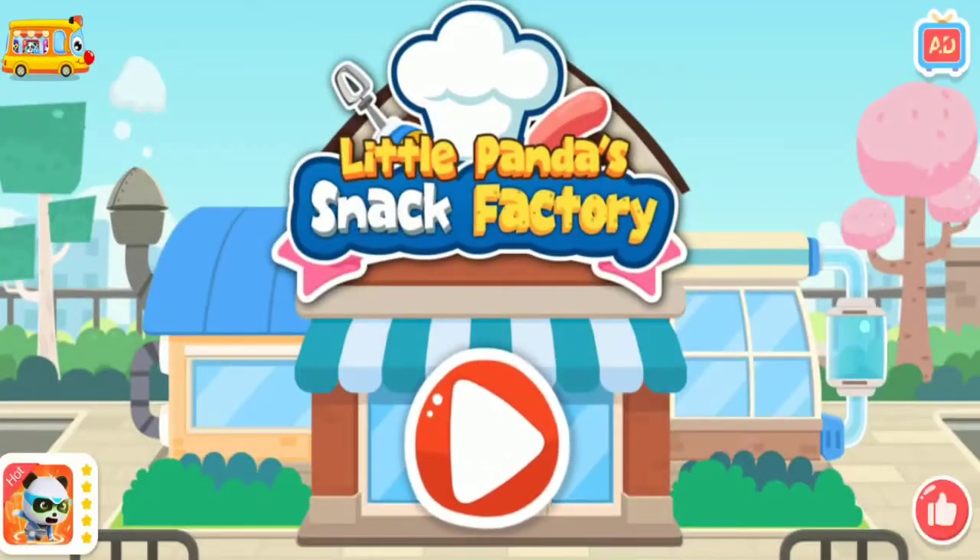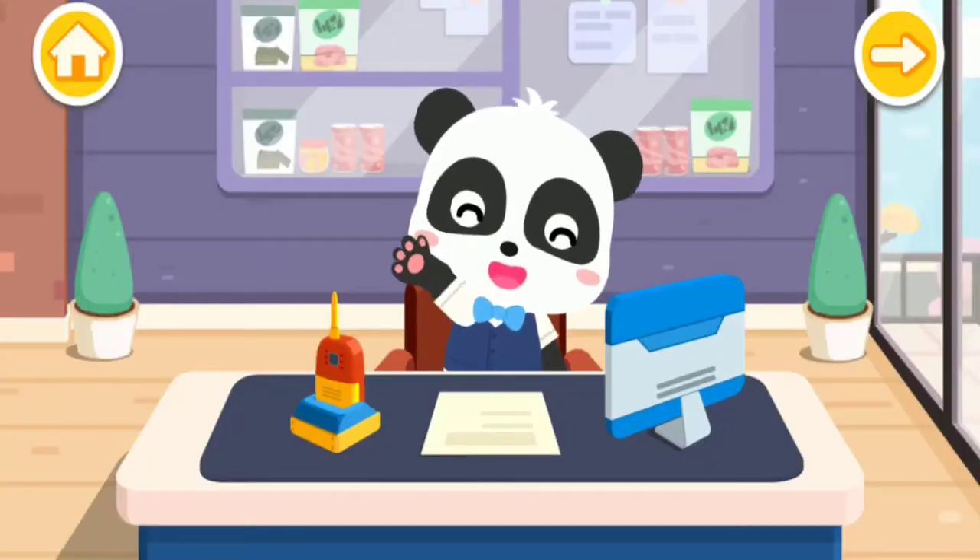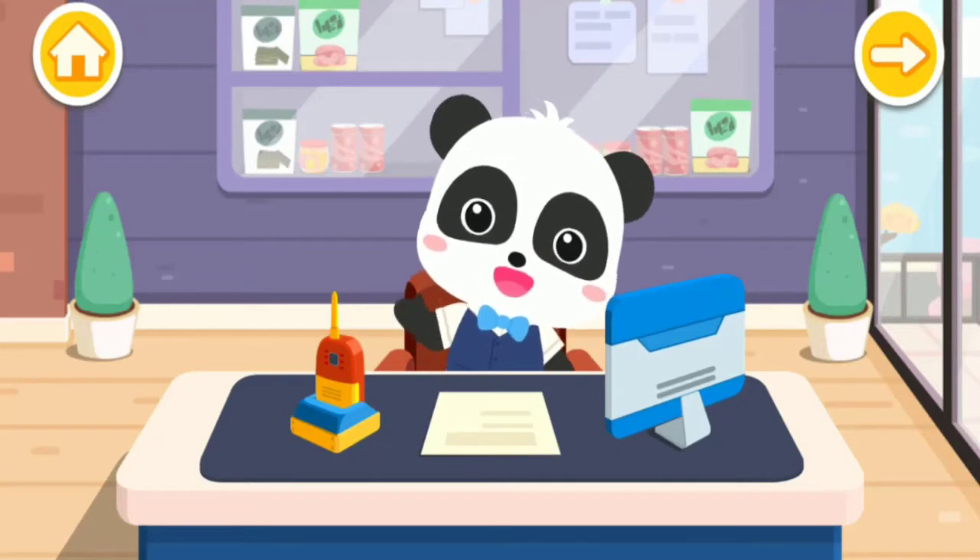Little Panda Snack Factory! Hi! I'm Kiki! I know how to make quite a few tasty snacks!